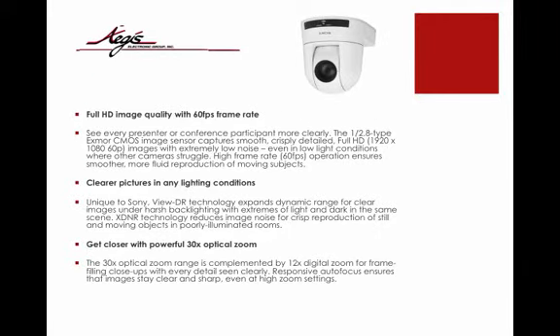Full HD quality with 60 frames per second frame rate — see every presenter or conference participant more clearly. The 1/2.8 type Exmor CMOS image sensor captures smooth, crisply detailed full HD images with extremely low noise, even in low light conditions where other cameras struggle.